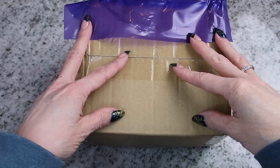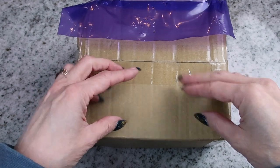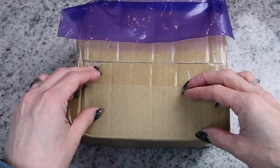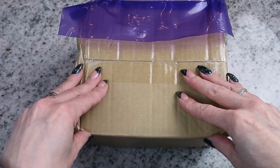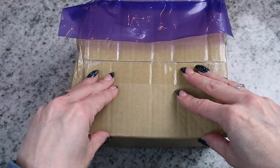Hello everybody, welcome back to my channel. Today is going to be a little bit of a different video. I am so excited to open up this parcel. I wanted to do an unboxing of my new Louis Vuitton mini binder.